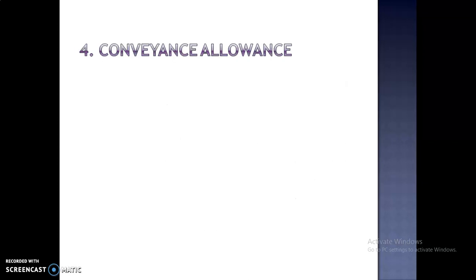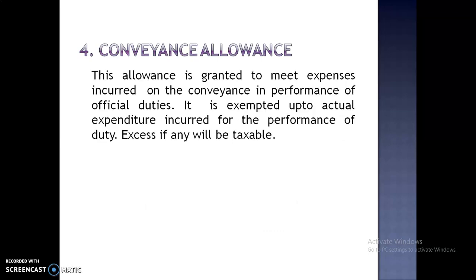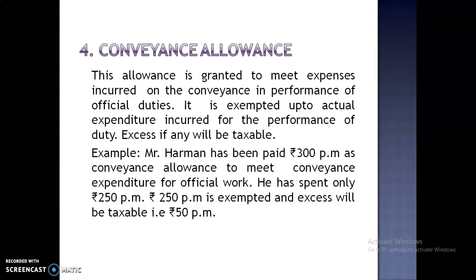Fourth is Conveyance Allowance. This allowance is granted to meet expenses incurred on conveyance in the performance of official duties. It is exempted up to actual expenditure incurred for the performance of duty. Excess, if any, will be taxable.